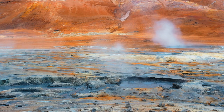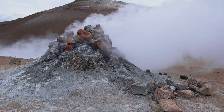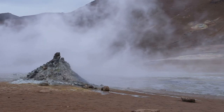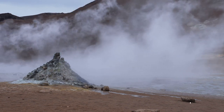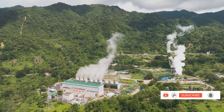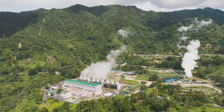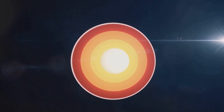Now, how do we harness this energy? Well, imagine the surface of our planet as a lid on a pot of boiling water. The steam and hot water trapped beneath the surface create pressure, and when this pressure is released, it results in natural phenomena like geysers and hot springs. But beyond being natural wonders, these steam and hot water resources can be tapped through wells and used for various purposes, such as heating and electricity generation. The heat from within our planet is a treasure trove of energy waiting to be tapped.